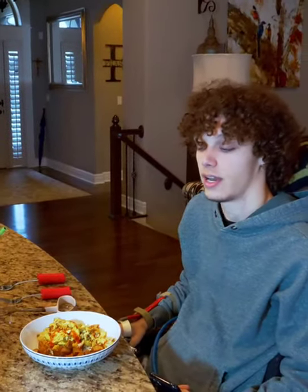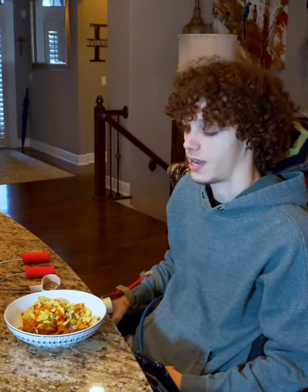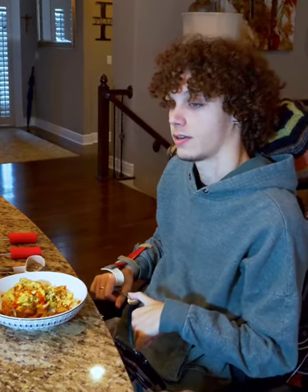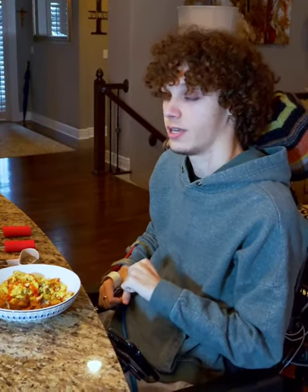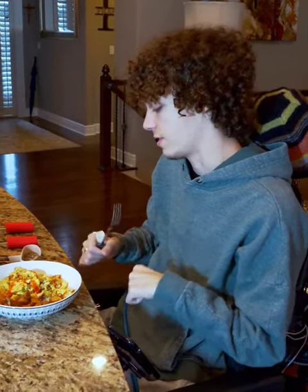Hey, I wanted to show how I eat. It took me about two weeks to learn how to just sit up in a bed after my accident. It took me about another two or three weeks to figure out how to sit in a chair, and then another one or two months to relearn how to eat independently. I used several different devices.